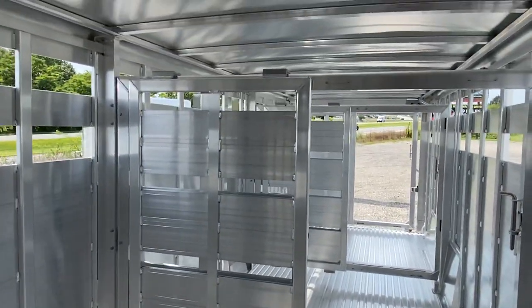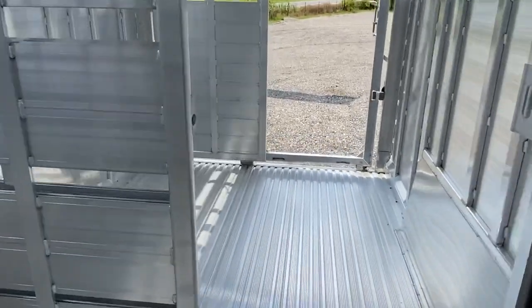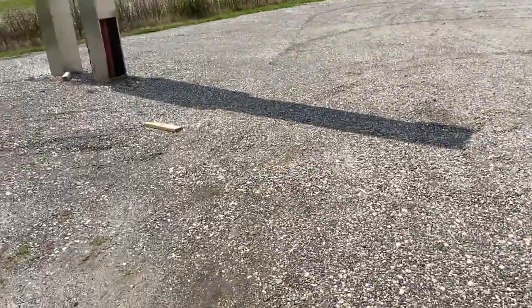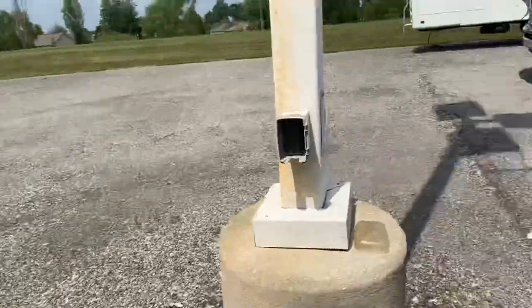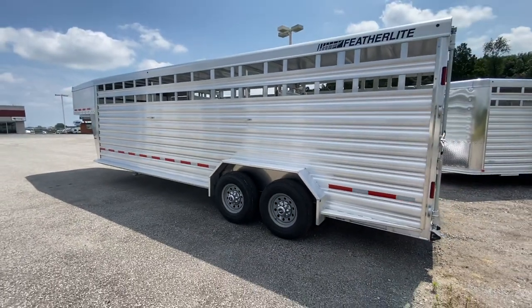Other than that it's pretty standard options — pretty basic trailer. We can also order custom options or do this in 8 wide, 7'6, and plenty of other options. This is an 8127 model, so it has a three-year bumper-to-bumper and 10-year structural warranty.